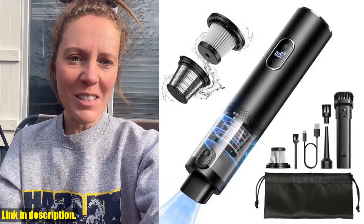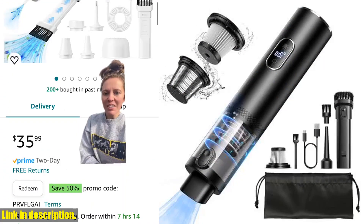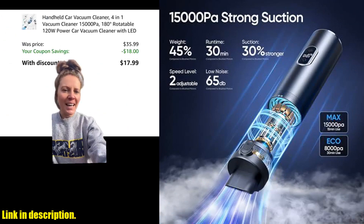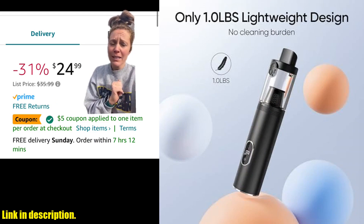Its cordless design means you can take it anywhere, and the LED display screen makes it easy to monitor the battery and select your desired cleaning mode. It even comes equipped with an LED light for cleaning in dimly lit areas.